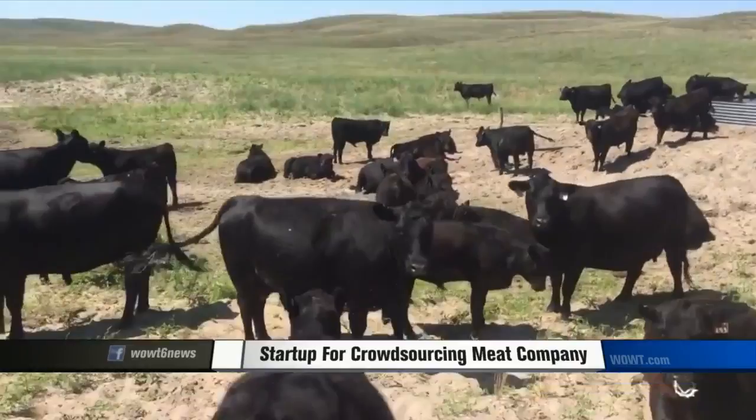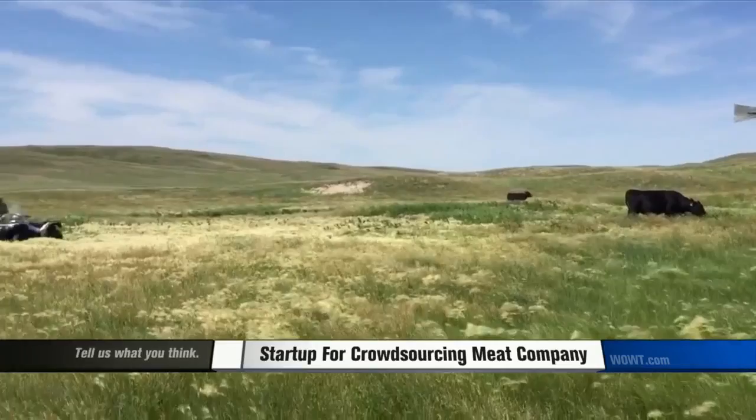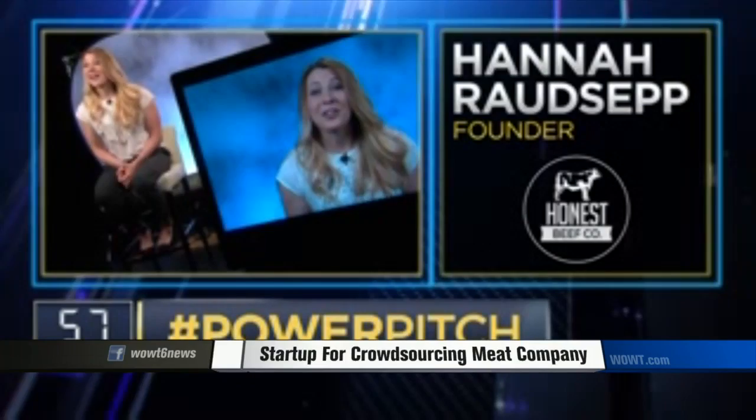Hannah Rodsepp is a young entrepreneur who runs her beef business on the very Angus cattle ranch she grew up on with her parents in Whitmore, Nebraska. It really was nice that they took the risk and are helping me with this. The risk is paying off. Hannah was recently featured on financial channel CNBC's Power Lunch and pitched her company to potential investors. She won two of them over.